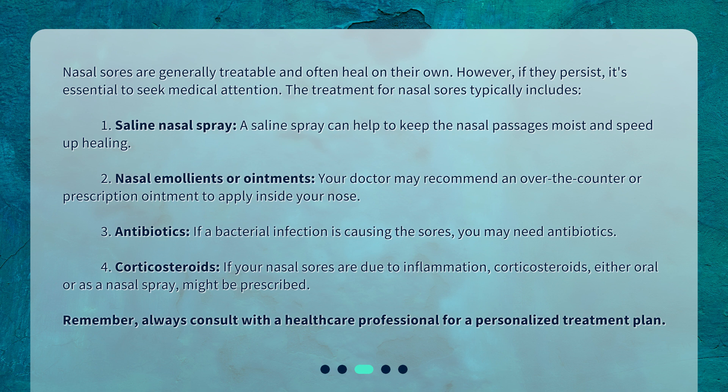2. Nasal emollients or ointments — your doctor may recommend an over-the-counter or prescription ointment to apply inside your nose. 3. Antibiotics — if a bacterial infection is causing the sores, you may need antibiotics. 4. Corticosteroids — if your nasal sores are due to inflammation, corticosteroids, either oral or as a nasal spray, might be prescribed. Remember, always consult with a healthcare professional for a personalized treatment plan.